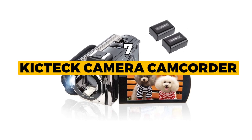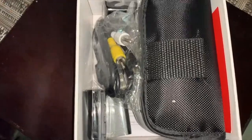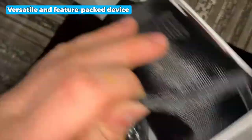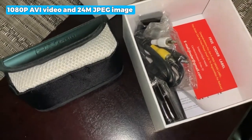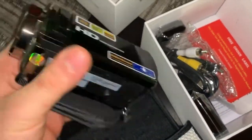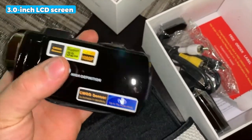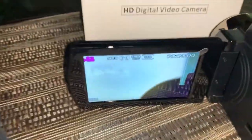Our winner today is the KickTech Camera Camcorder — the best overall among all the budget camcorders we researched. The KickTech Camera Camcorder is a versatile and feature-packed device that allows you to capture memories with ease. With its 1080p AVI video and 24MP JPEG image resolution, your videos and photos will be sharp and vibrant. The 3.0-inch LCD screen allows for easy framing and playback, and the 270-degree rotation feature is especially useful when recording from different angles. The pause function allows you to pause recording without starting a new file, making editing and uploading videos convenient.